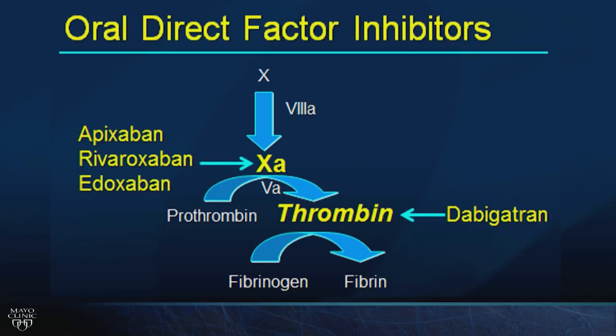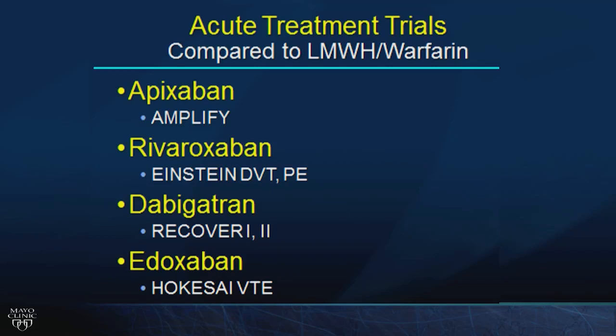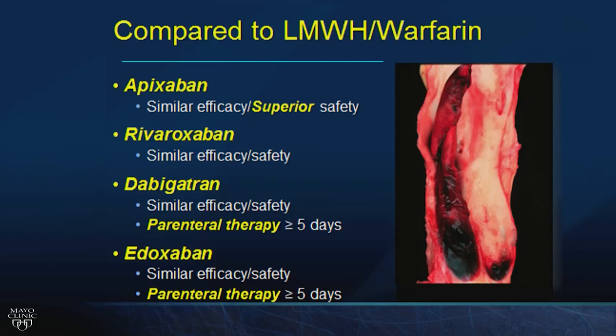Direct oral anticoagulants include the factor Xa inhibitors — apixaban, rivaroxaban, edoxaban — or the thrombin inhibitor dabigatran. Acute treatment trials showed all were successfully completed. Apixaban had similar efficacy but superior safety compared to low molecular weight heparin/warfarin. Rivaroxaban, edoxaban, and dabigatran had similar efficacy and safety to traditional therapy. Remember: dabigatran and edoxaban require five days of parenteral pretreatment before starting — stop the parenteral therapy on day five, then begin the oral agent.